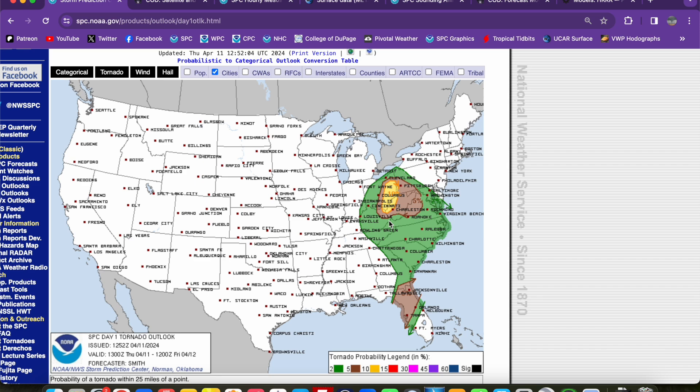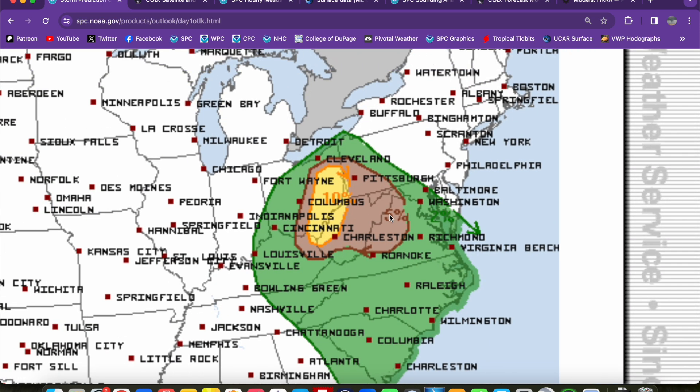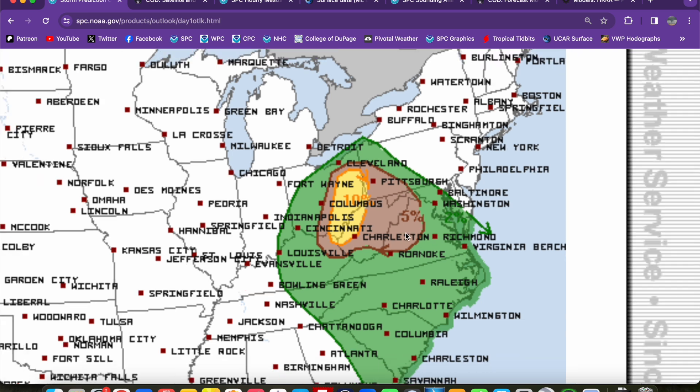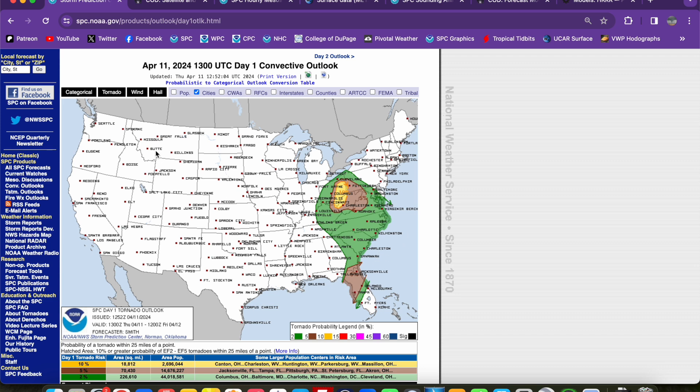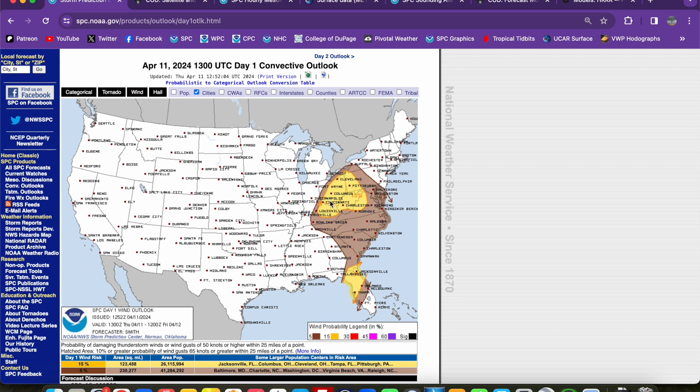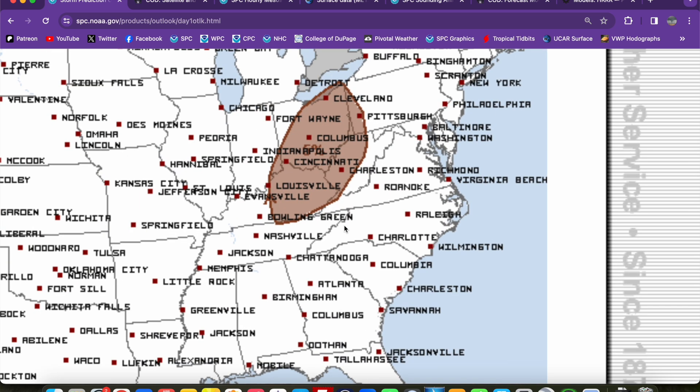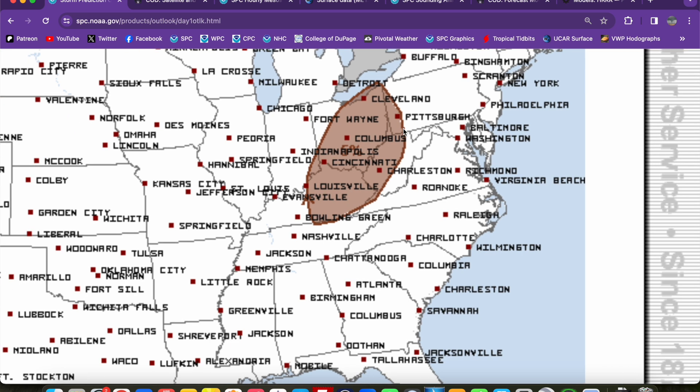All hazards are on the table. Tornado threat is at 10%, not a 10% hatch, so significant tornadoes are not expected today. We do have that 10% area within the enhanced risk, and a 5% extending from the enhanced risk eastward toward parts of western Virginia, much of West Virginia, into southwest Pennsylvania. Tornado threat is there in the southern mode as well at 5%. Damaging wind is also going to be a threat in both the northern and southern modes — 15% areas in both risks. Large hail is not expected to be much of an issue except for maybe a few sporadic instances in the 5% brown shaded region up in Ohio, Kentucky, and West Virginia.